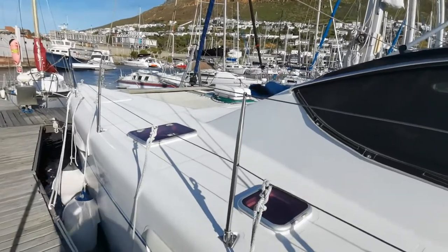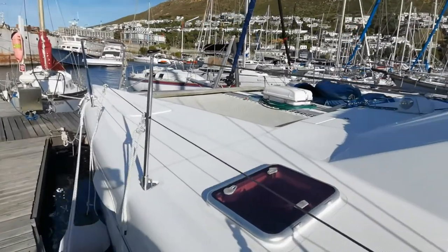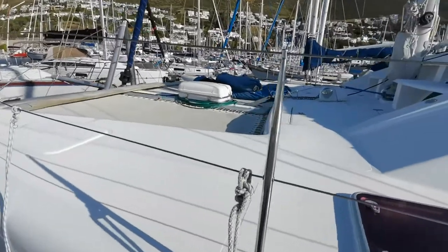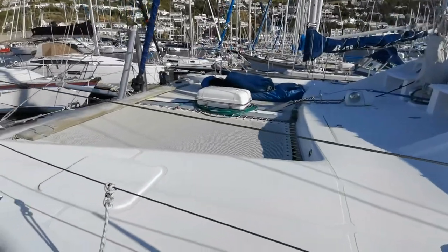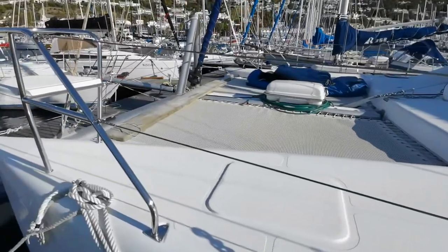You'll notice that she's got lovely flat decks. The hatch is slightly raised, so there's little chance of any water leakage through the hatches. Nice large trampolines. The life raft has recently been serviced.